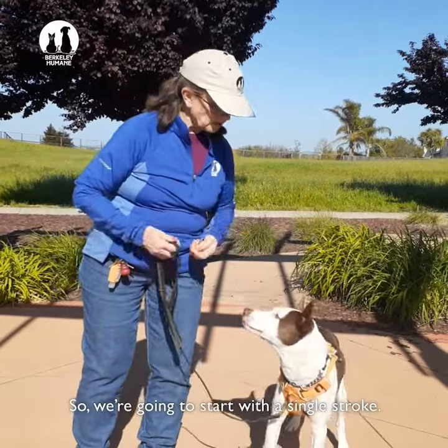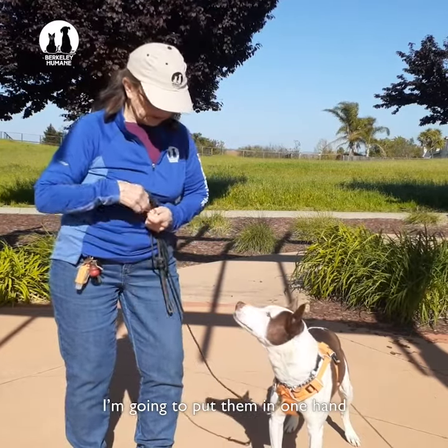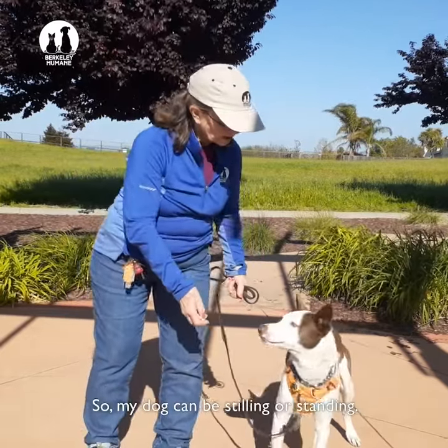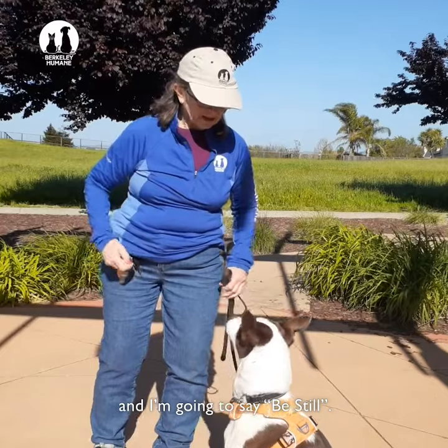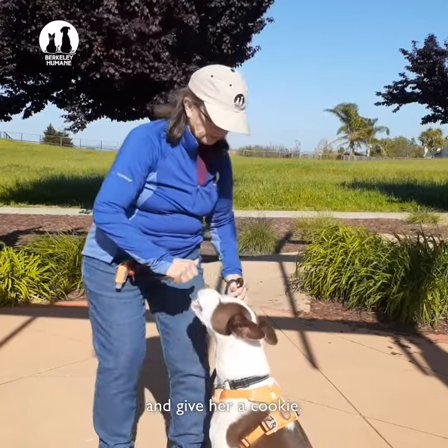We're going to start with a single stroke. I'm going to get some treats out and put them in one hand. My leash hand is going to be here, but it's going to be the hand I pet with. My dog can be sitting or standing — I'm going to ask her to sit. And I'm going to say, be still.